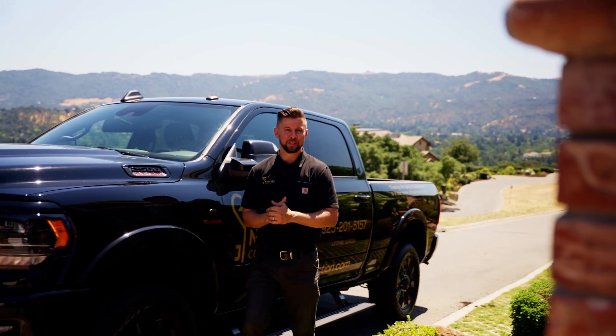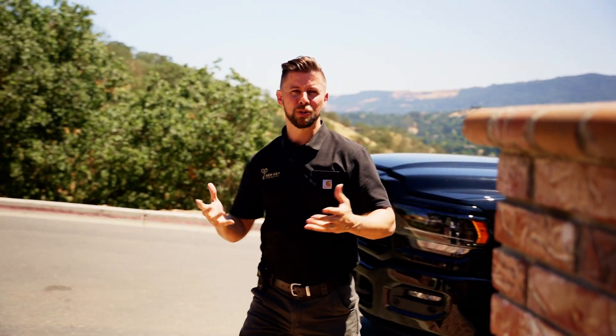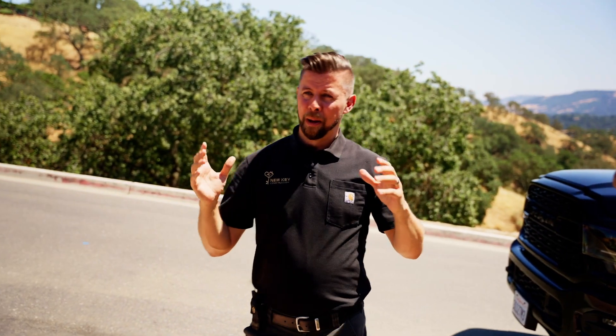Hey, it's Reggie Keating from New Key Construction. Today we're in Alamo. We just got finished with this restoration — a whole house transformation. I want to show you everything, but before we do, let's take a look back in time at what this used to look like.